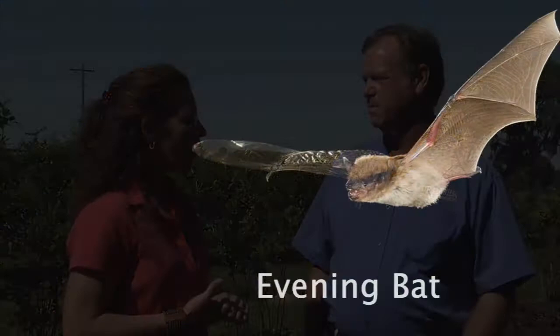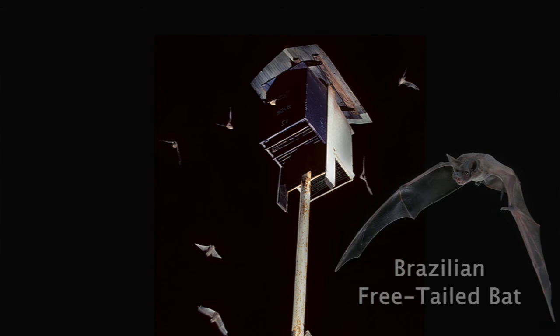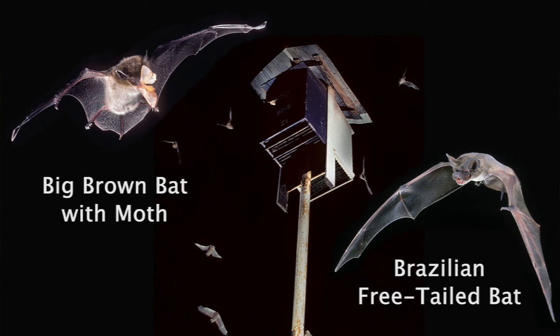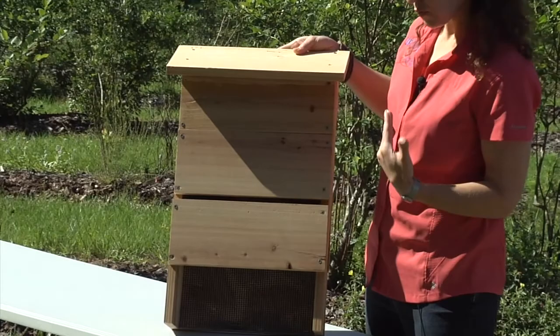How would you attract bats to a farm? Well, here in North Florida we have about 11 different species of resident bats, and four of them live naturally in either cavities in trees or beneath the bark of a dead or dying tree. So if you are in a location where there are not a lot of natural woods around, a great substitute is a bat house. Bat houses are always made out of wood — a good option is cedar, redwood, or plywood — and basically it's a substitute for a natural tree cavity.